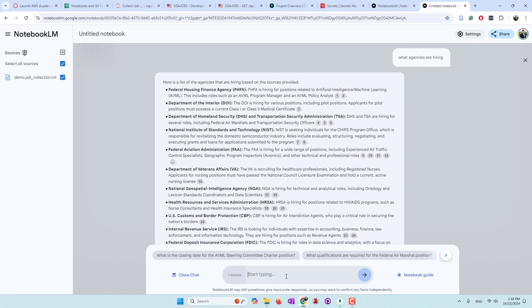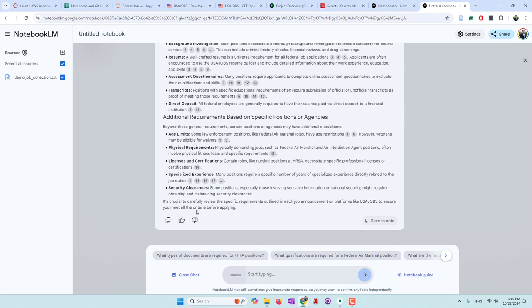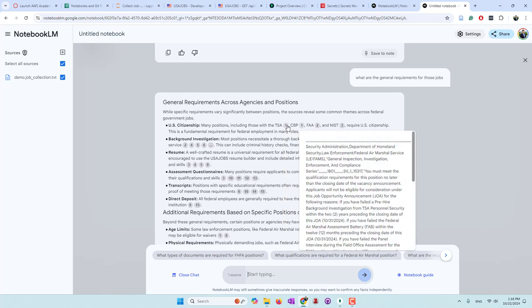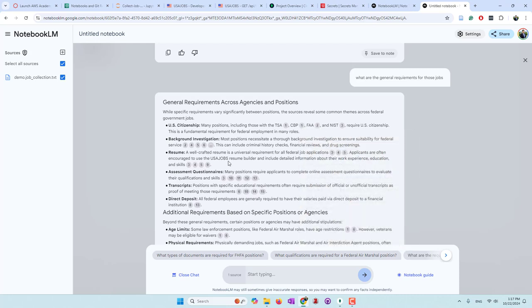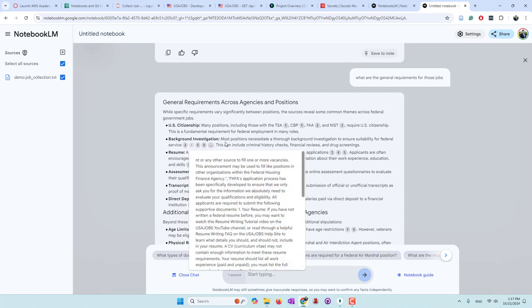However, there's something AI is good at. For example: 'What are the general requirements for those jobs?' Those are something large language models are good at - they can extract qualitative information like text messages and give you a detailed and accurate summary. Supposedly most jobs require US citizenship, including positions at TSA, CBP, FAA. Background investigations, direct deposit, age limits, and security clearances are also commonly mentioned requirements.